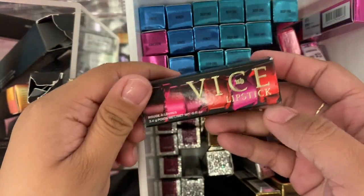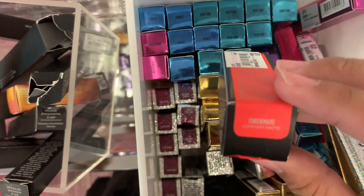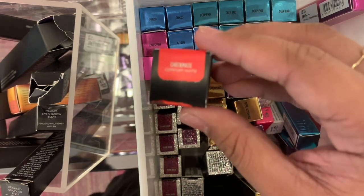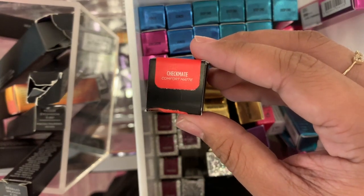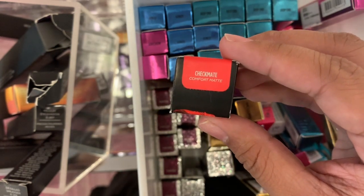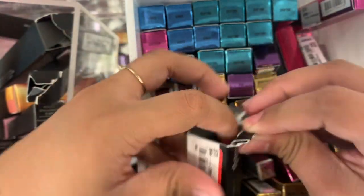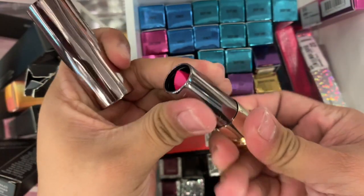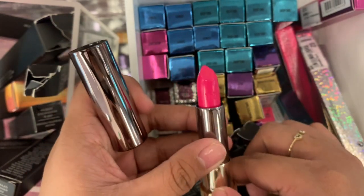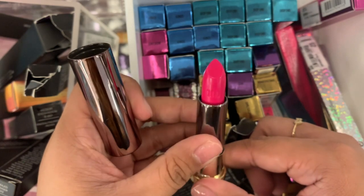Let's start with this shade. This one is Checkmate, which is a matte shade. I think there's only this one that's in matte — yeah, this one is the Comfort Matte. There's also one that is Mega Matte. So we'll start with the matte, then cream, then metalized. These again are $8.97 each. Checkmate looks like a hot pink shade, guys. That's pretty if you're into pink, but I'm not the type that would wear pink, so I'll pass on this one.